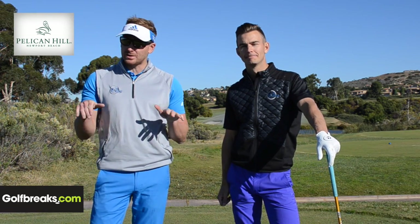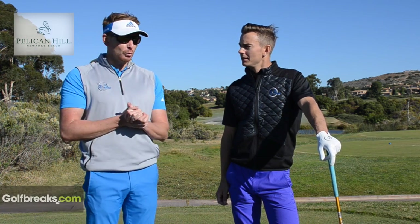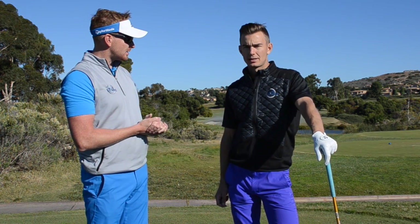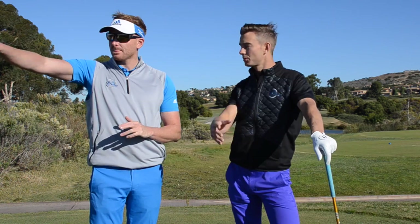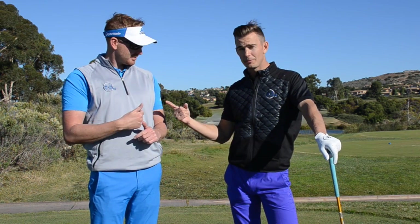Hello and welcome to Me and My Golf TV. You've joined us on our USA Golf Breaks Tour. We're at Southern California, Newport Beach, Pelican Hill. Andy, we're on the North Course. What a fantastic place this is. You can't see, but we've got the ocean behind us. We're on the 15th hole here. Match, me versus Pierce. We are all square at the moment.